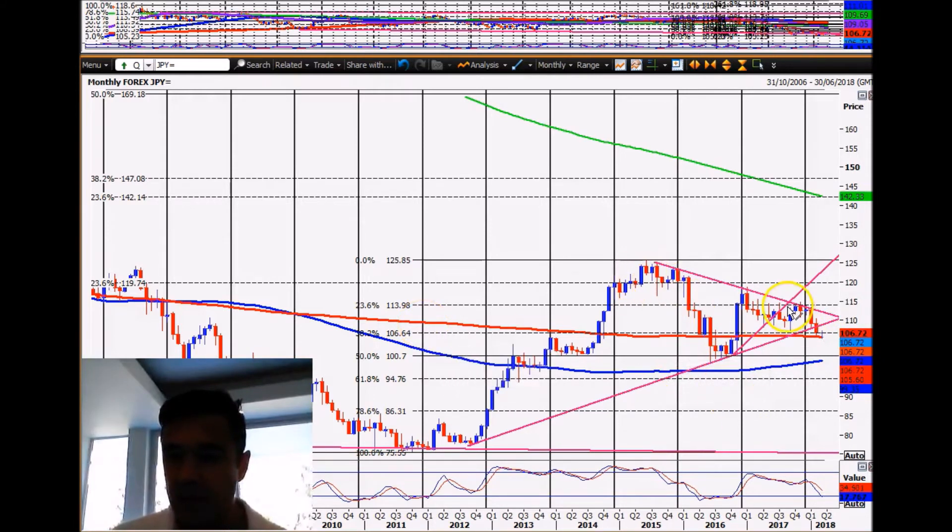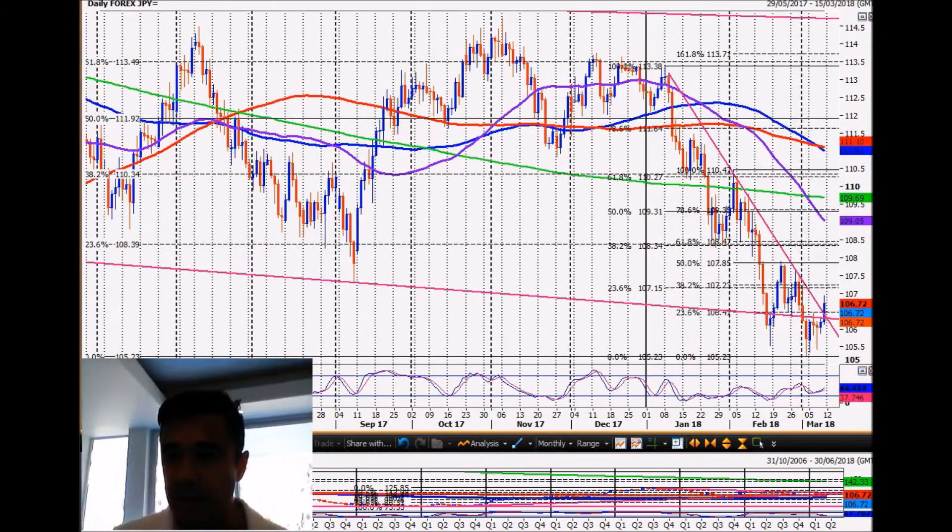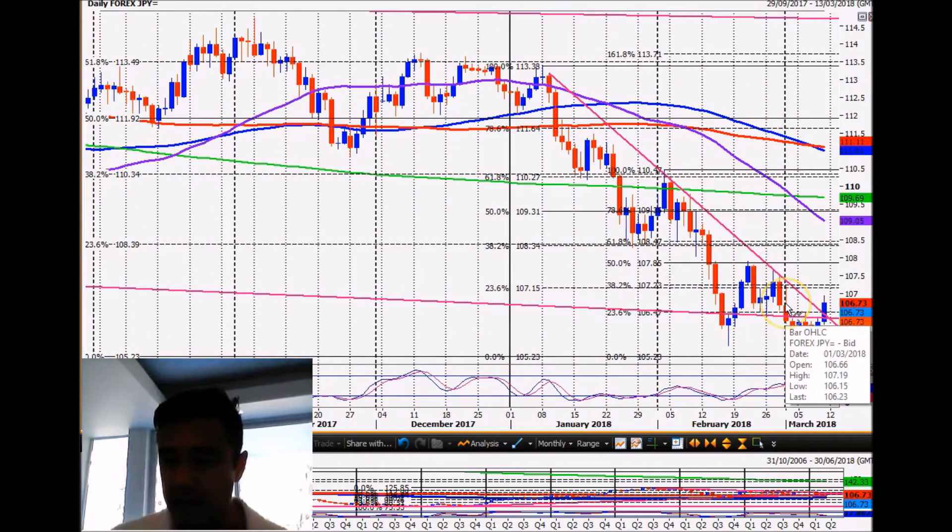If this is the completion of the right shoulder and we can get back above 106.64 — which we are, as I speak, we're at 106.72 — then we need to get back up through this trend line at 108.90, and then break the trend line at 112.11. So keep an eye on it. There's hope for dollar-yen bulls, and if it does start to go, it's really going to start to go. It's kind of get in and forget you've got the position on — come back in a few years probably and see where it's gone.